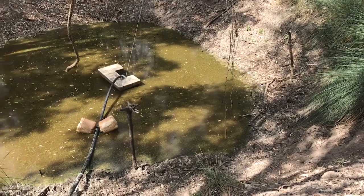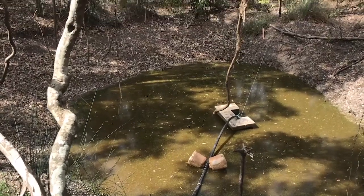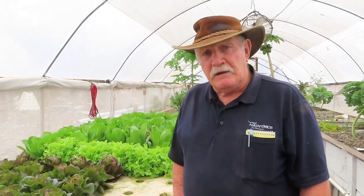Our water hole down the back, where we've been drawing water from for the last 15 years, we've now got down to the point where we're just pumping mud out of the bottom. So we've had to start using our tank water, our rainwater from the house, which means that very soon we'll need to get water carted in for our greenhouses and our aquaponic systems. That's really unfortunate and a sad day, but that's the reality of life.